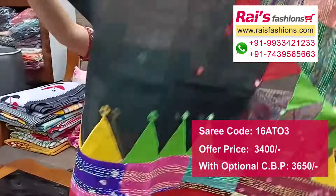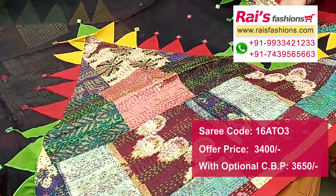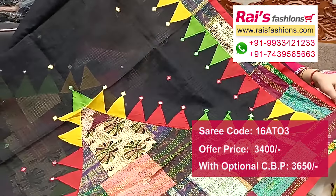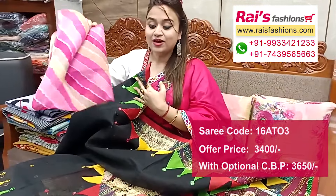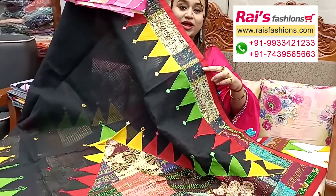Pallu portions have beautiful temple design applique with highlighted katha stripes design — very nice elegant looks. This is kota material with leheria printed contrast blouse piece for your bright looks.